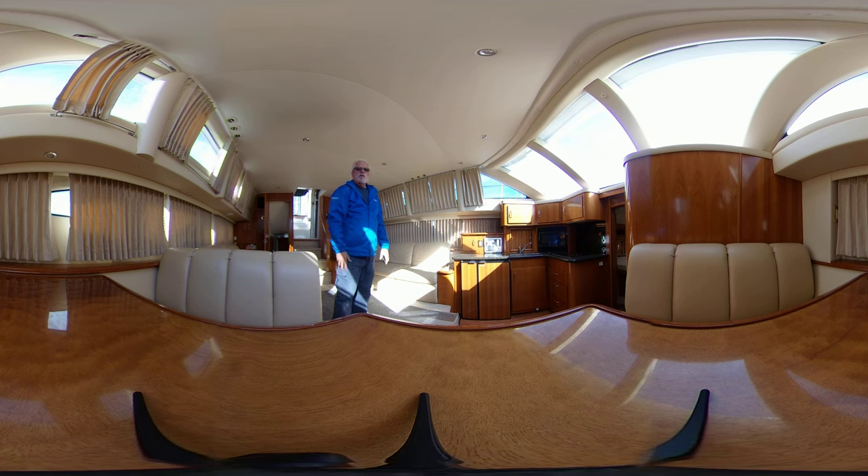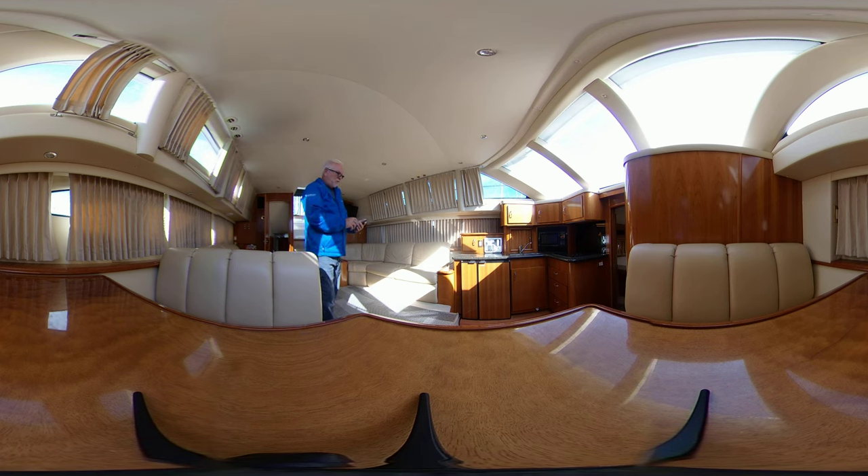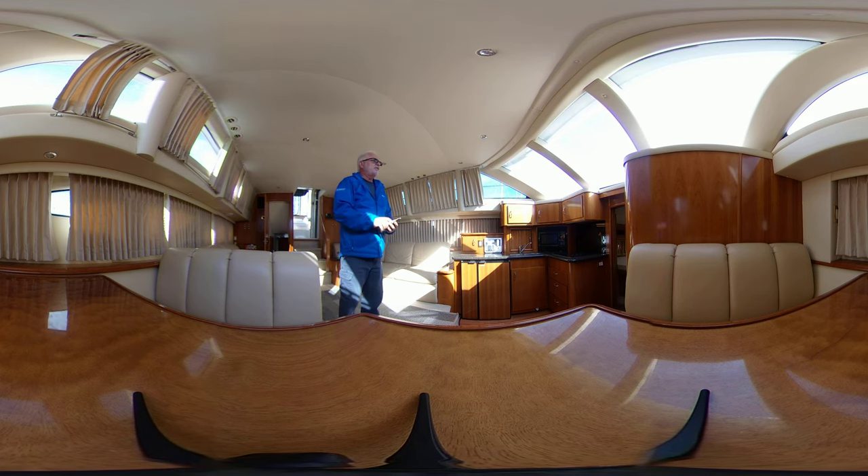It is out of the water right now, but it is available for viewing. Upholstery looks brand new. You can reach me at glen at torontoyachtsales.com or at 905-409-1908 to make an appointment to come and see this boat before it's gone.